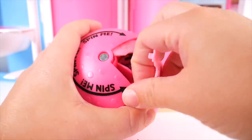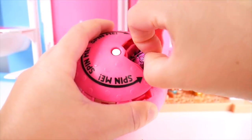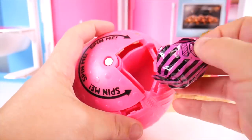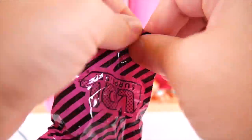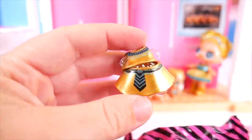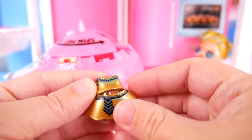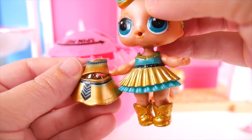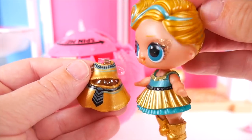Last turn for the final surprise. Sometimes they can be a little tough to get out. I guess we just have to pop those off. Here we go. Is it our outfit? It is our outfit! Look how neat this is. The colors almost remind me of Lux's colors — the gold and teal. Super cool. I'd love to wear this outfit.